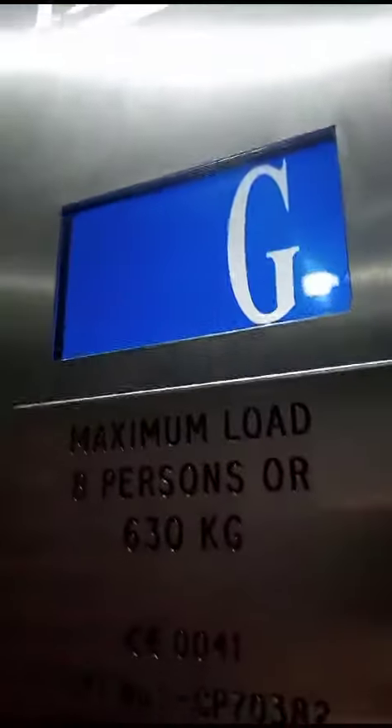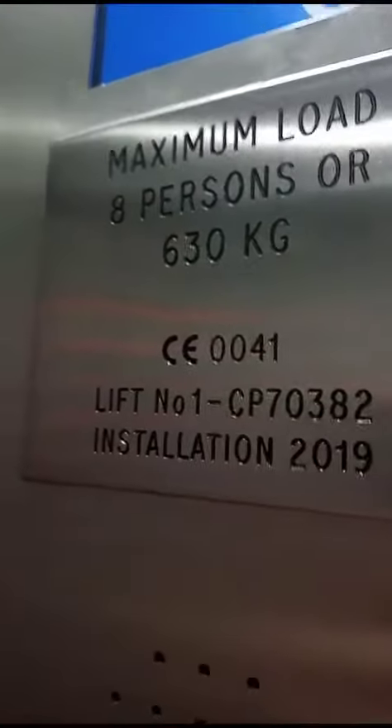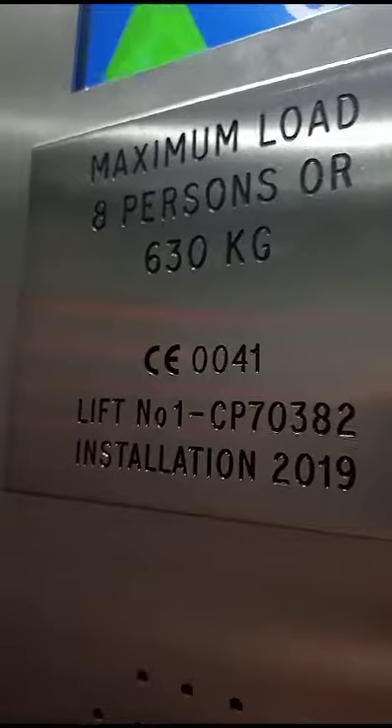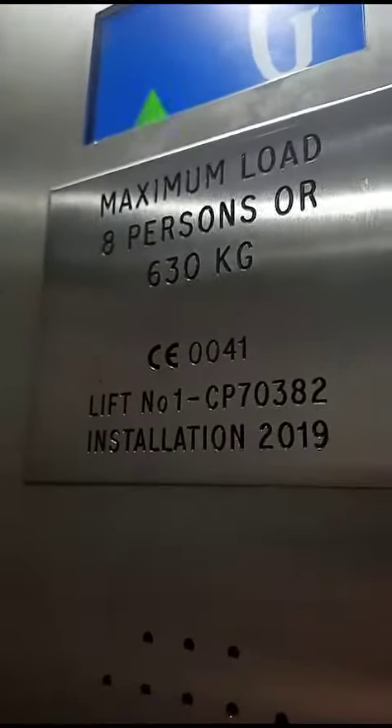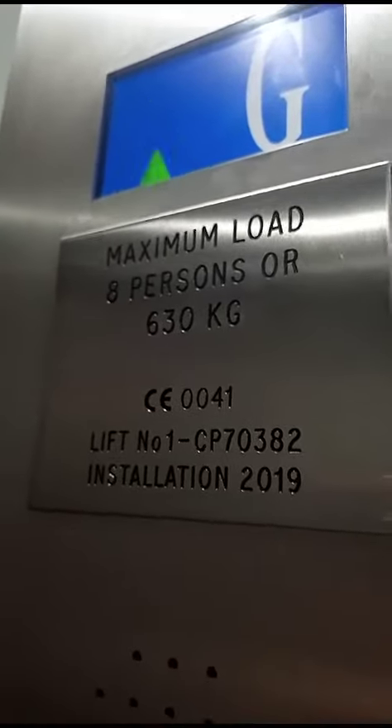Going up. Please mind the doors. Doors closing. It's a Techno with less capacity. Going up. Eight persons, 630 kilos. It started in 2019. The arrow is a bit glitchy.